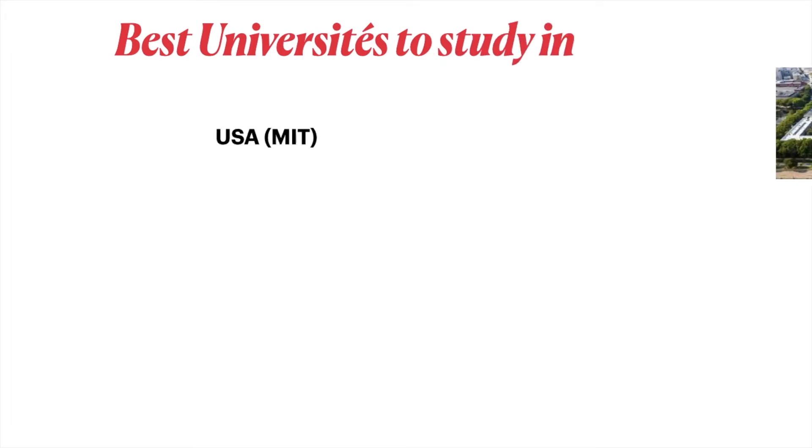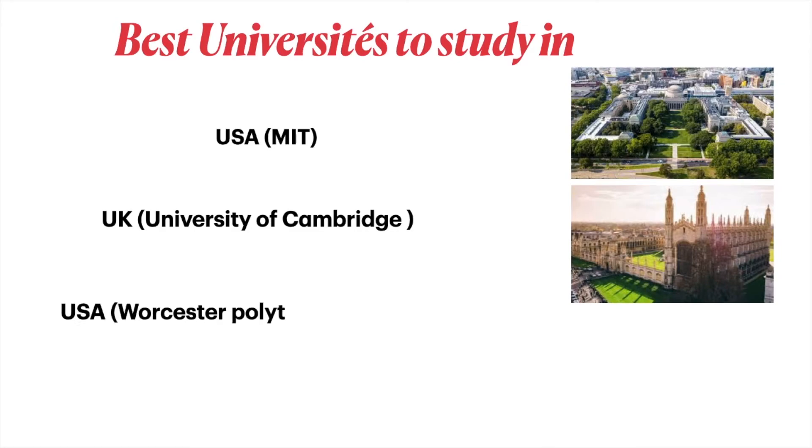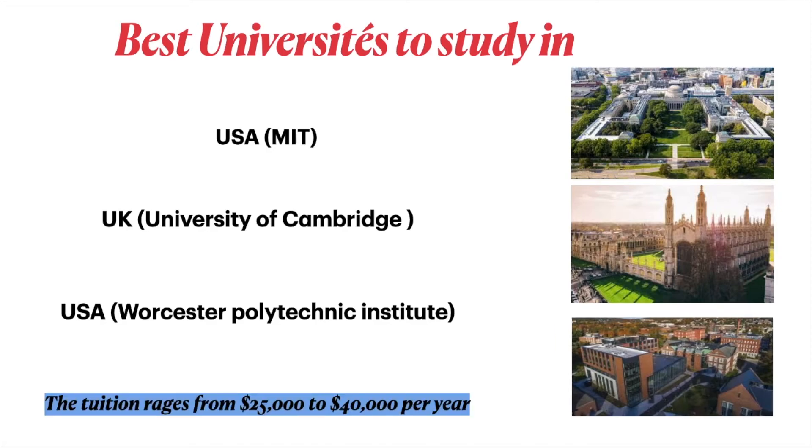Best universities to study in: MIT in the USA, the University of Cambridge in the UK, and Worcester Polytechnic Institute in the USA. Tuition ranges from $25,000 to $40,000 per year.